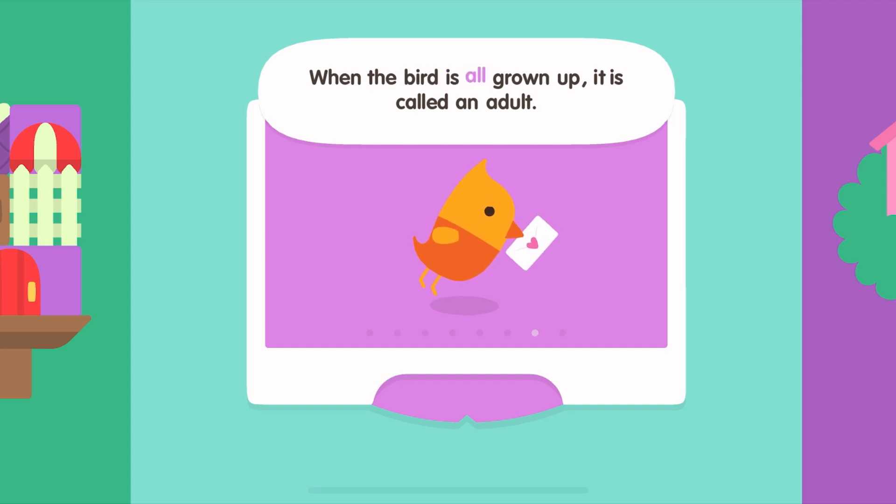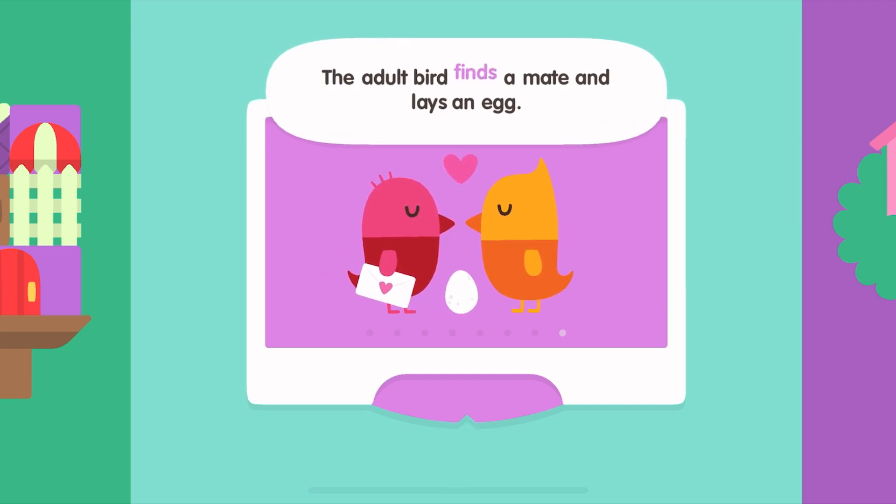When the bird is all grown up, it is called an adult. The adult bird finds a mate and lays an egg.